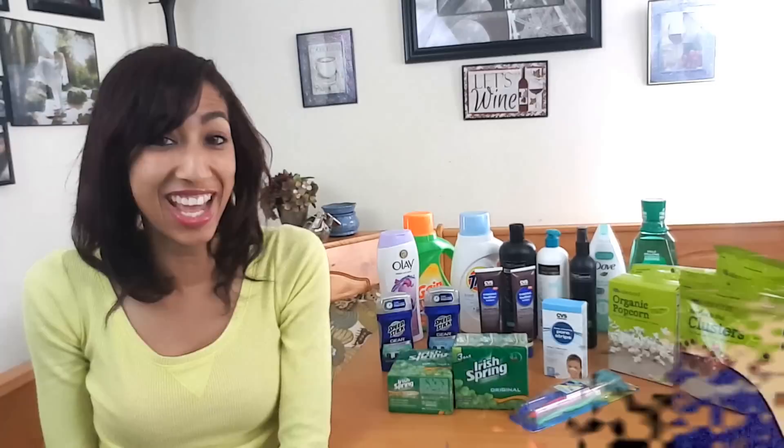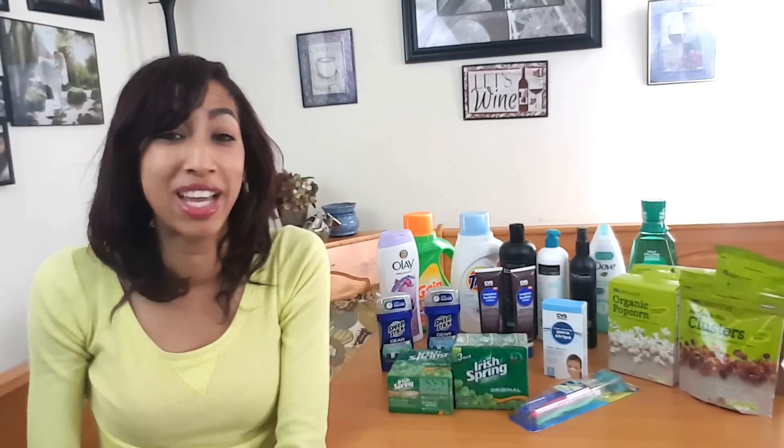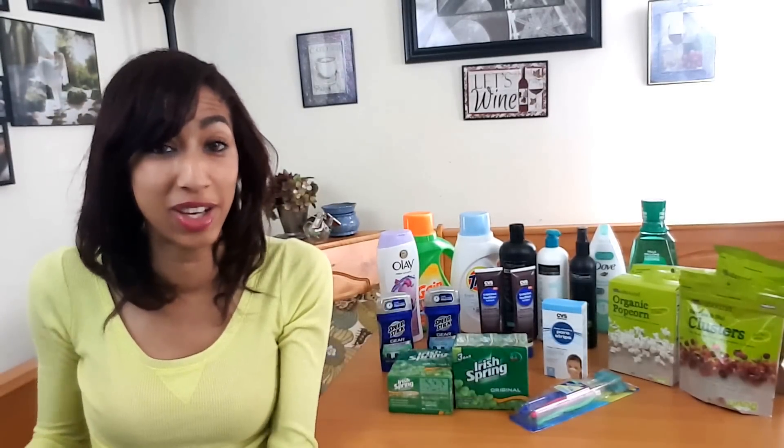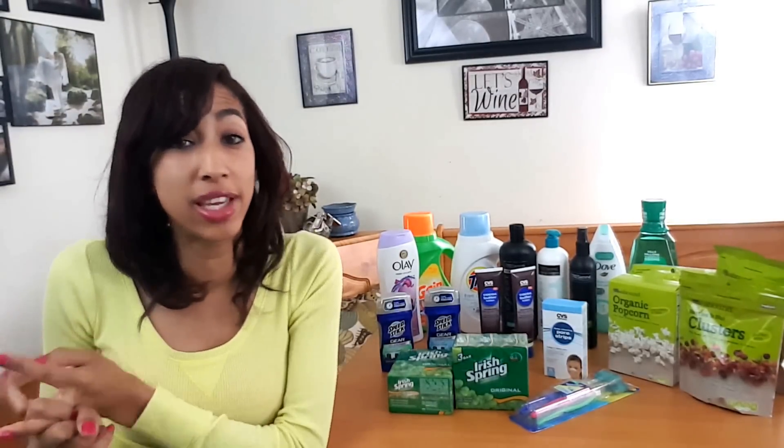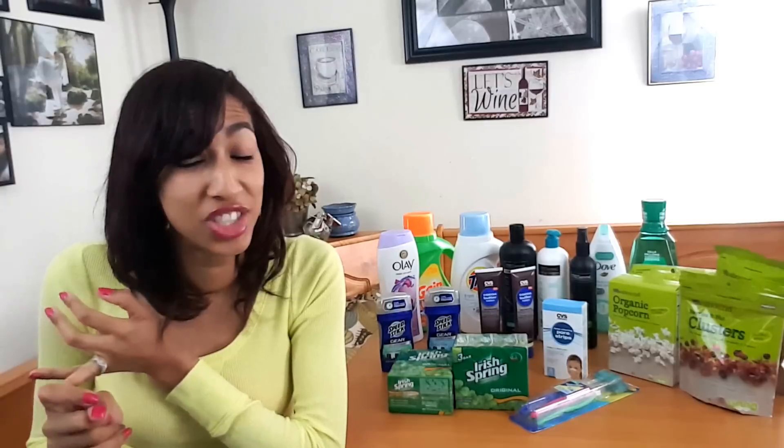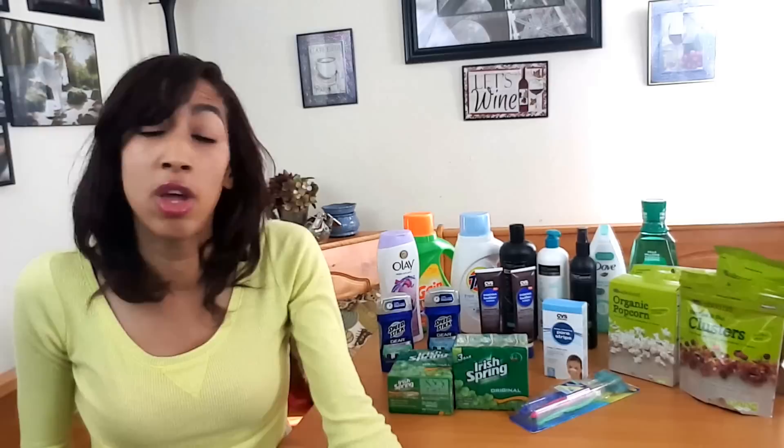It's time to go couponing with Daryla's Coupons. Hey, stream clippers, welcome to my CVS couponing haul video! Super excited to share with you the deals I did this week — they included the Gold Emblem deals, the P&G deals, free lotion, cheap body wash, and cheap bar soap. Super exciting!